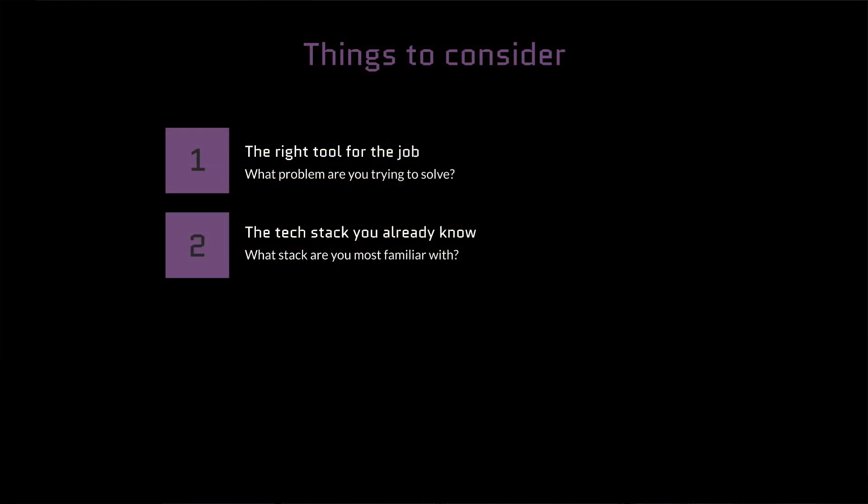My suggestion is to instead take into consideration what you know best. The limit very often is not the technology stack itself but rather your knowledge of it. So my recommendation is to try to start with what you know. If you're really experienced with Python and you're trying to create a web project, maybe Django would be a good option, maybe Flask would be a good option — you've already narrowed it down significantly to those two frameworks.